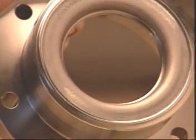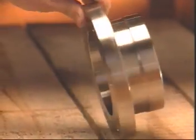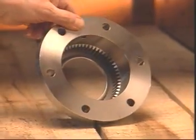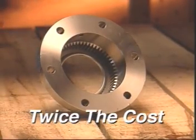The traditional solution to this problem has been metal labyrinth grease seals. These metal seals can withstand high temperatures, but they are expensive, often doubling the coupling's cost.